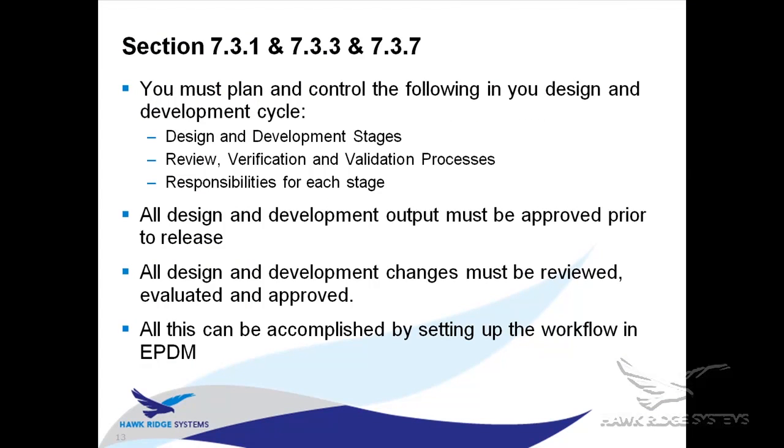Sections 7.3.1, 7.3.3, and 7.3.7 basically say you have to create your development plan — knowing what your design and development stages are, who has responsibilities at each stage, who's doing the review, verification, and approval at each stage, and ensuring everything is approved before it can be output. Any changes to those documents must also be reviewed. This is all built into the workflow I showed earlier.